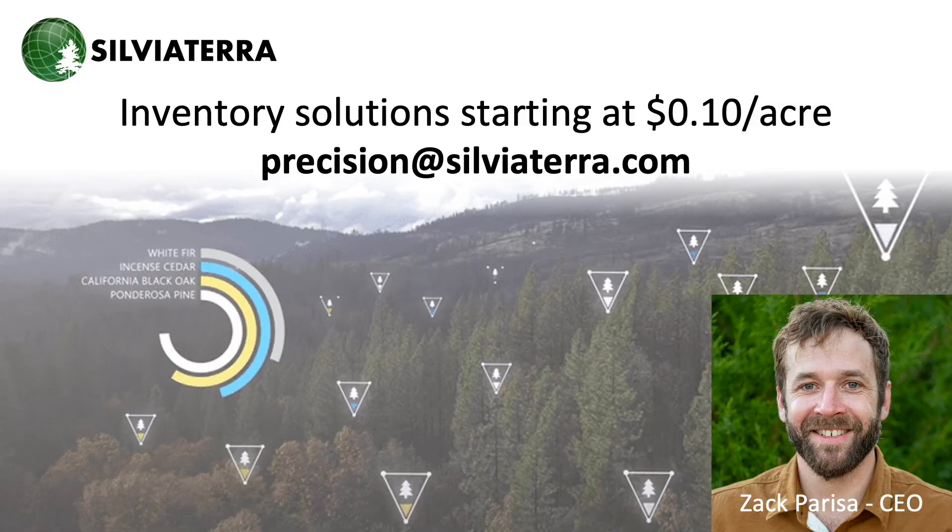Our mission is to bring the precision forestry revolution to all forest managers. Our precision forestry solutions start at 10 cents per acre, and our team of biometricians can help you get your project done on time, under budget, and above expectations. Reach out today for a free project consultation — send us an email at precision@sylviaterra.com. Thanks.